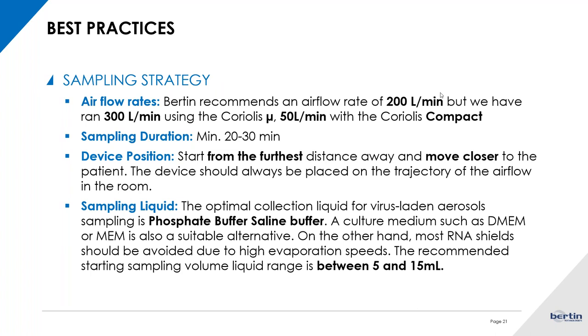In terms of the position of the device, we have noticed that it is also a very important thing to consider during the collection protocol. Because of the droplet size, you want to be as close as possible if you're doing detection from a specific contaminated subject. But if you're sampling a whole area or room, we would suggest moving the instrument during air collection — starting from the farthest distance away and moving closer to the patient or subject. Try to do multiple sampling points in the same room to ensure you're not focusing on one spot where air might not be flowing as well.